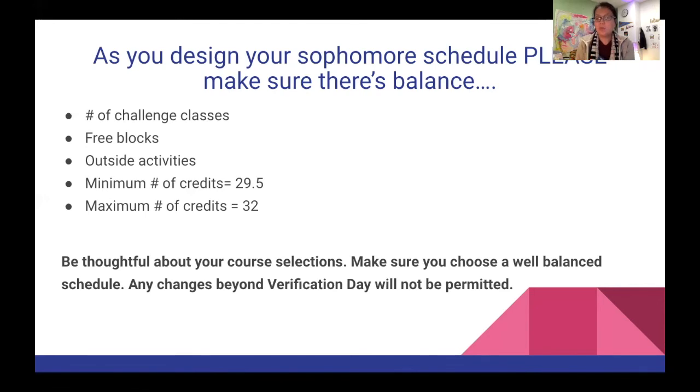One last thing: be thoughtful because any changes beyond verification day will not be permitted. Once you sign the card acknowledging these are the classes you'll be taking next year, it will be very hard to change. Please make sure you have the classes that you want.